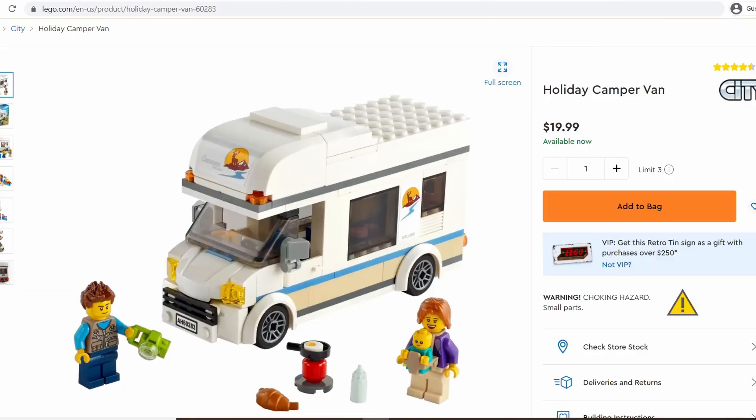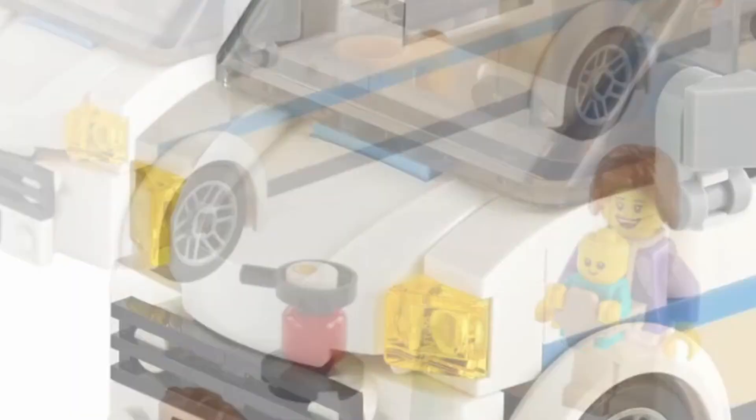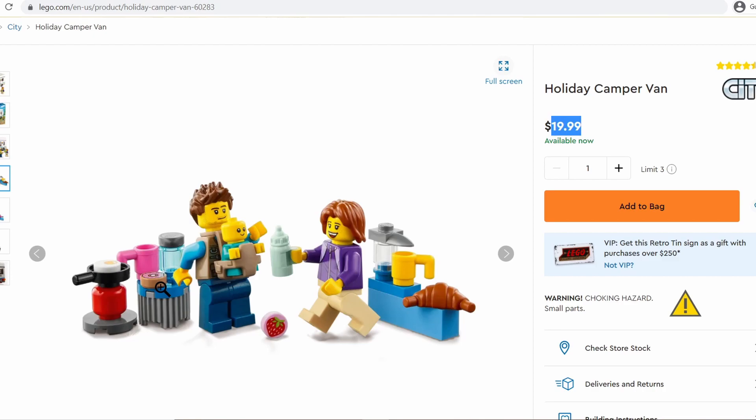Now this summer, my son bought this holiday camper van and it cost $20. After he got it, I heard him telling his brothers how excited he was that he now had the baby one and the donut one. That's what he wanted — that's why he actually bought the set. And I was telling a friend how frustrated I was that we had spent $20 to get a baby and a donut Lego. Like, this is ridiculous, right?